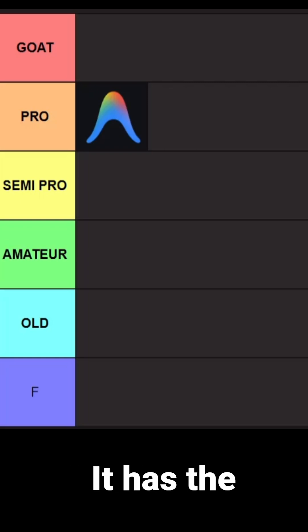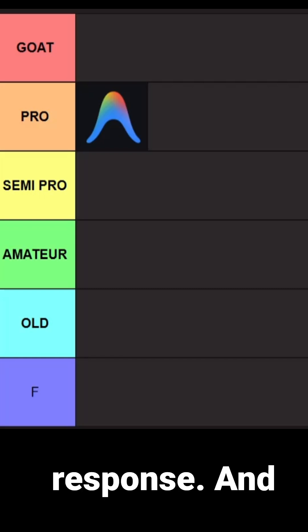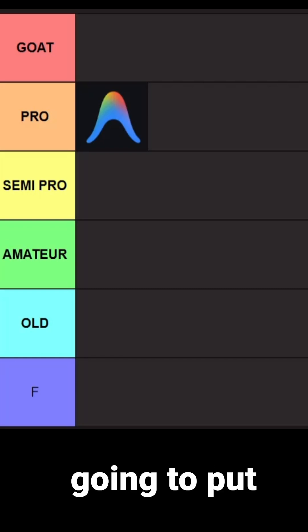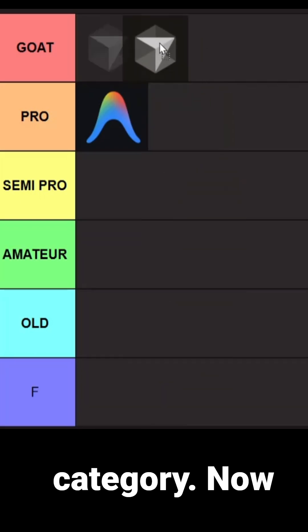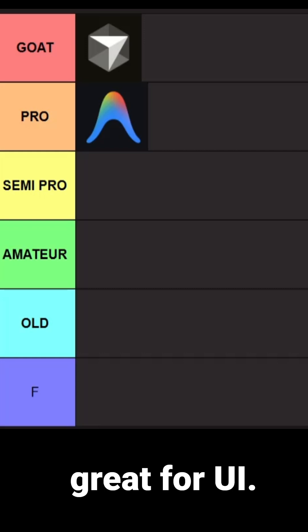Then we have Cursor. Cursor is probably the best AI coding IDE out there. It has the composer model, it runs multiple models and gives you the best response, and for that reason I'm gonna put Cursor in the code category.